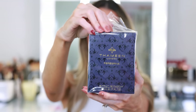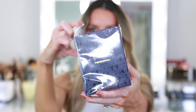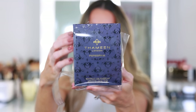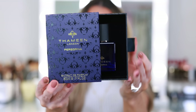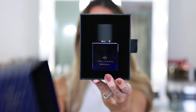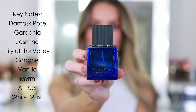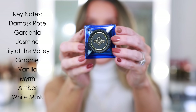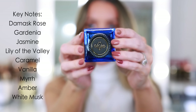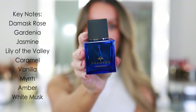La Peregrina is one of the most iconic, most valuable pearls in the world. It was once owned by several Spanish monarchs. Its history spans almost 500 years. It once belonged to actress Elizabeth Taylor, and the jewel is now in private ownership. It launched in 2019. Key notes include Damask Rose, Gardenia, Jasmine, Lily of the Valley, Caramel, Vanilla, Myrrh, Amber, and Elemi. Base notes are Amber, Powdery Notes, and White Musk.